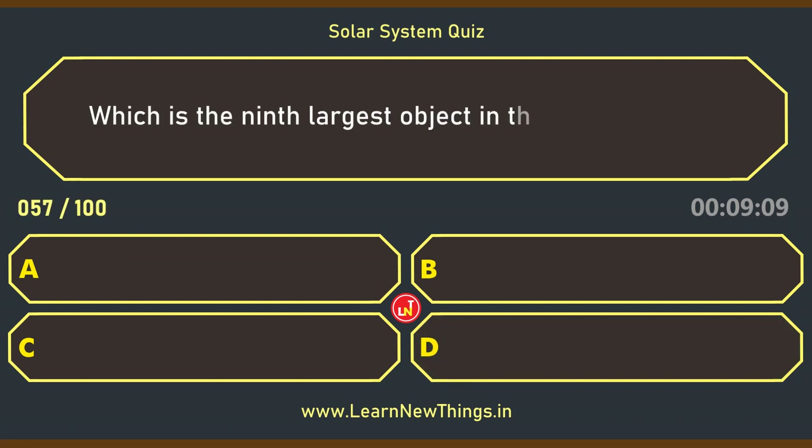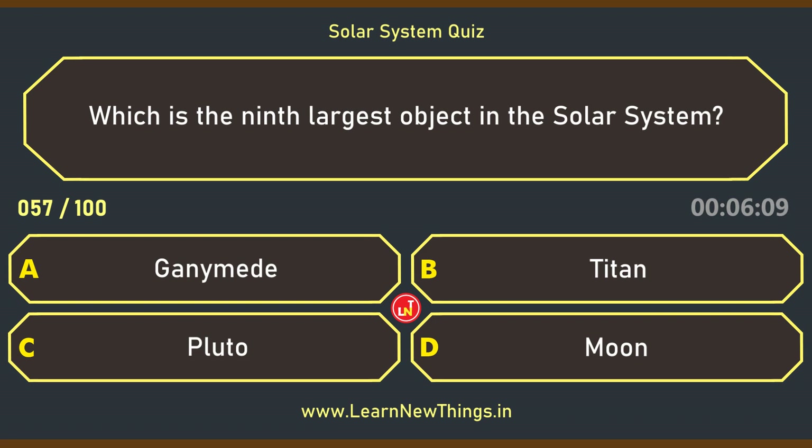Which is the ninth largest object in the solar system? Ganymede.